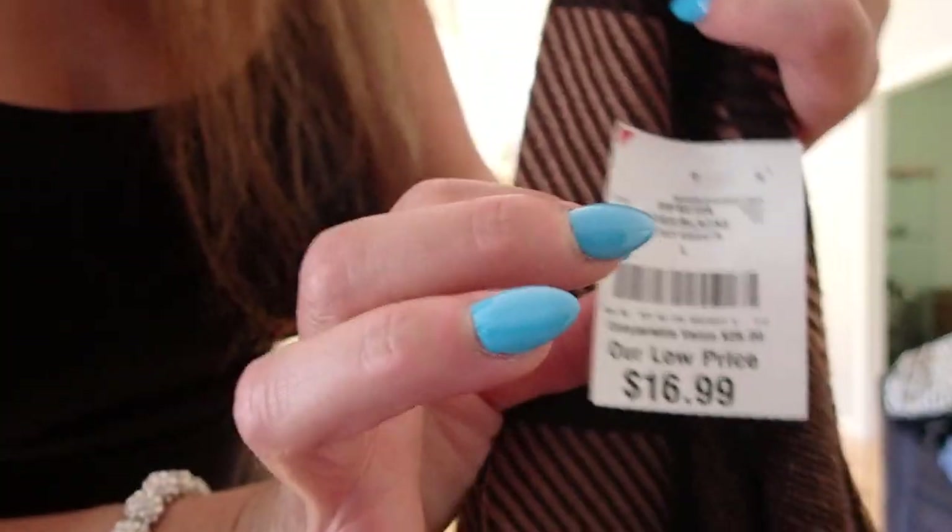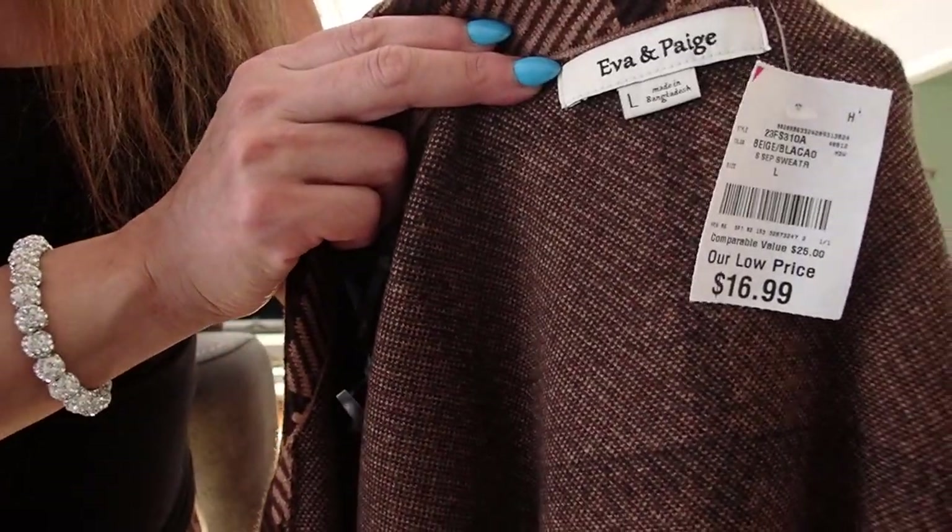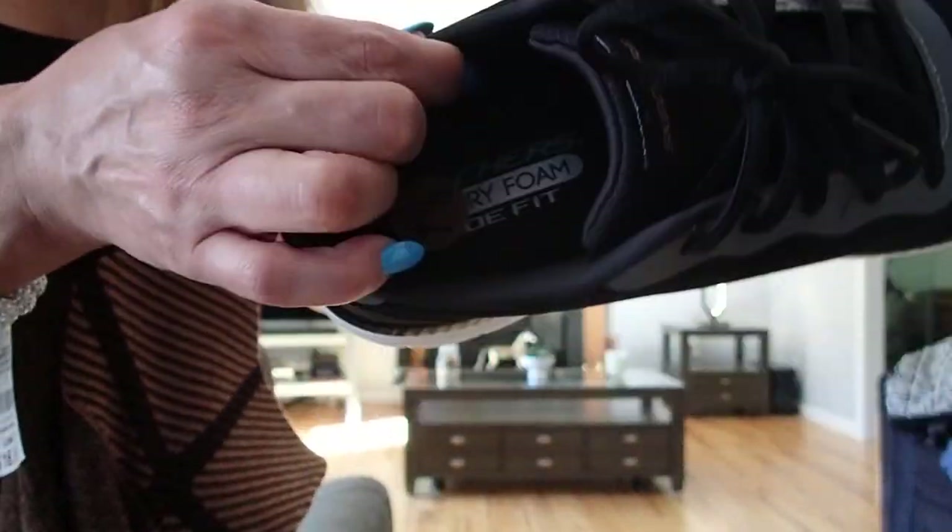It's not a coat for the winter, but just to start off it's great. And it was only $16.99. This coat is by Eva and Paige, and the sneakers are by Skechers.